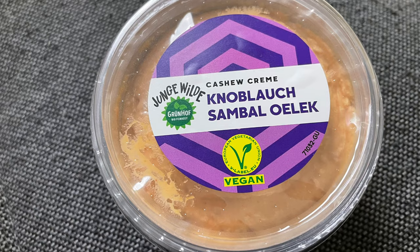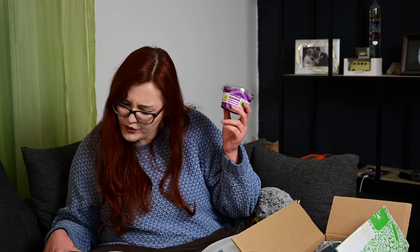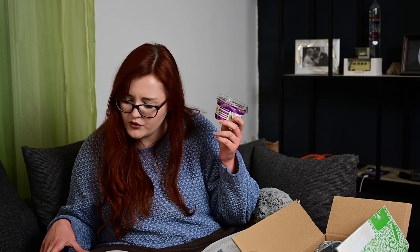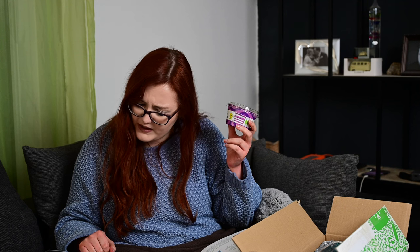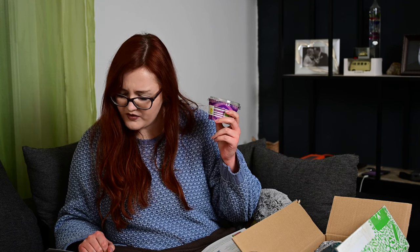Als nächstes haben wir eine Cashewcreme von Grünhof – Junge Wilde, Biofeinkost, Sorte Knoblauch Samba Oleg. Das hört sich echt lecker an! Bio-Aufstrich mit Cashewcreme, Knoblauch und Chili-Paste. Von Grünhof launcht die neue vegane Submarke 'Junge Wilde' mit leckeren Cremes auf Basis von Cashewmus. Die Sorte Knoblauch Samba Oleg ist eine scharfe Kombination – ob als Aufstrich, Dip oder Zusatz zu Gemüse. Kostet 2,29 Euro. Für einen Aufstrich würde ich das eher zahlen, weil der länger hält.